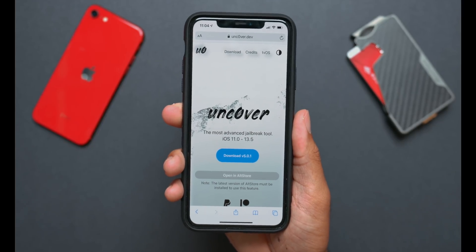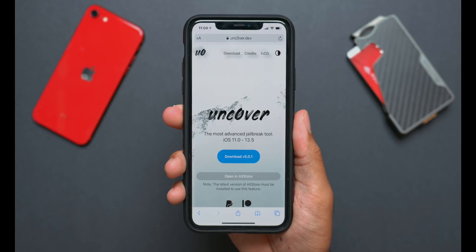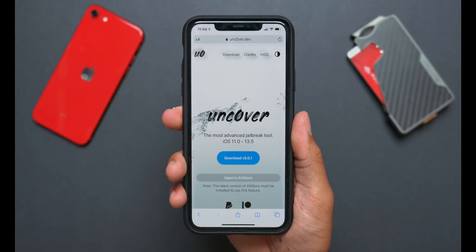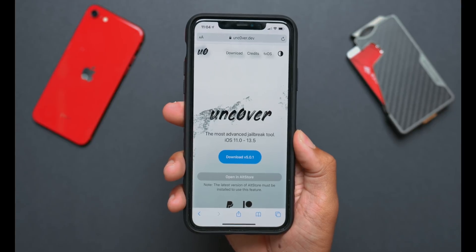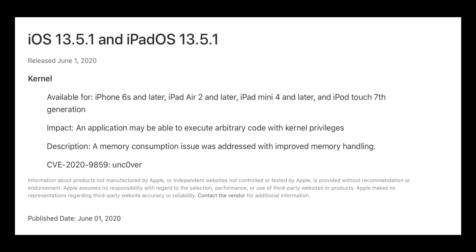Because there are no new features and this is just a very vague security update, I recommend not installing for two reasons. Number one: if you recently jailbroke your device using the Unc0ver jailbreak tool for iOS 13.5, this update will obviously break that. Furthermore, you won't be able to re-jailbreak your device, because the security patch Apple is referring to in this update is patching the zero-day kernel vulnerability being used by the Unc0ver jailbreak tool.